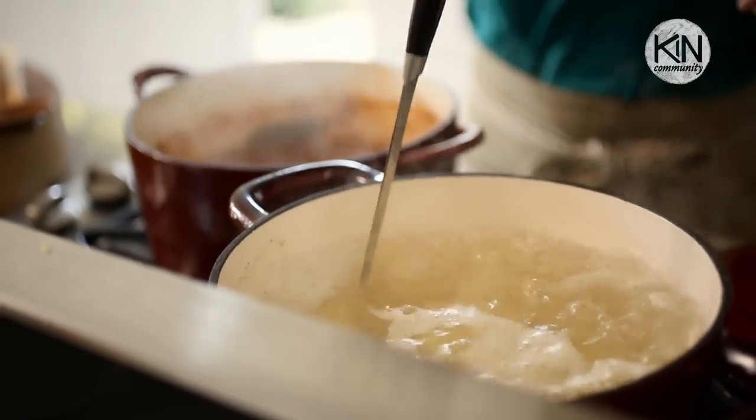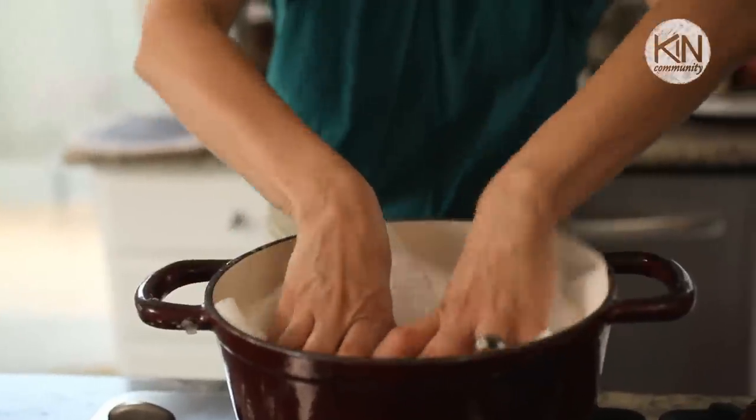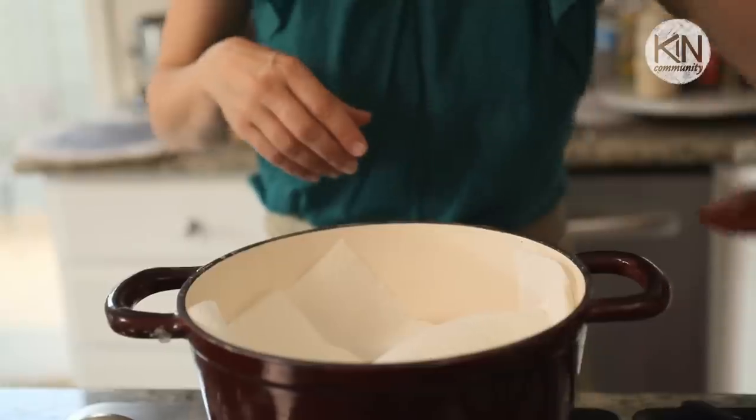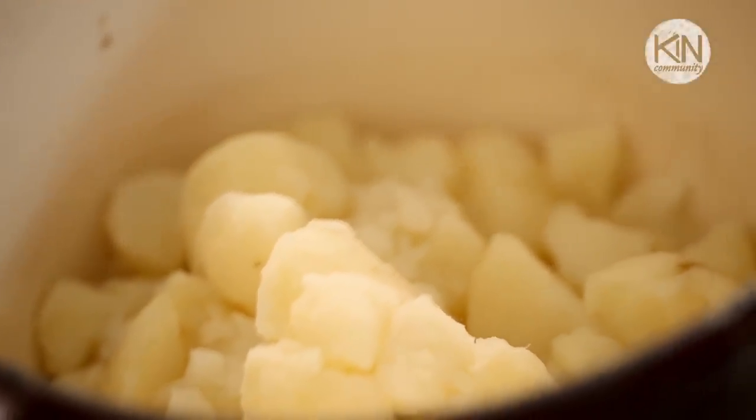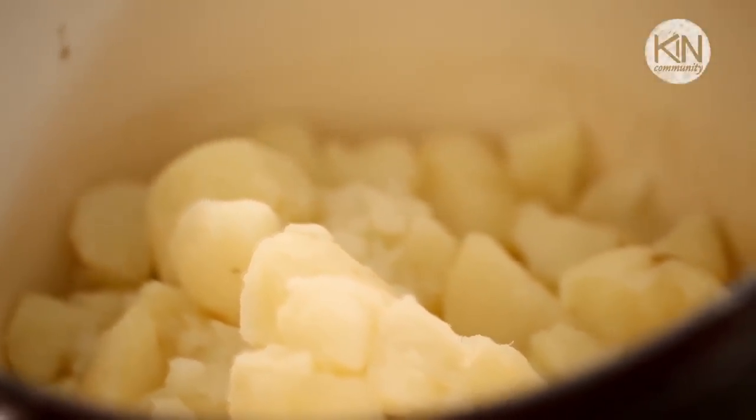At this point, your potatoes are probably done. The tendency when you boil potatoes is to dump the whole thing out in a colander and rinse them off with cold water. That actually is not the best thing to do, because those potatoes are going to get waterlogged and become mushy. Instead, you want to take the pot, pour out the water, and leave the potatoes inside. Then cover them with some paper towel and put the lid on. The paper towel is going to soak up all the moisture and leave you with dried potatoes that will create a fluffier mashed potato.